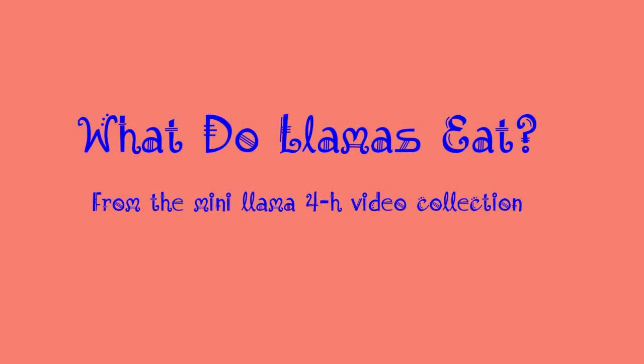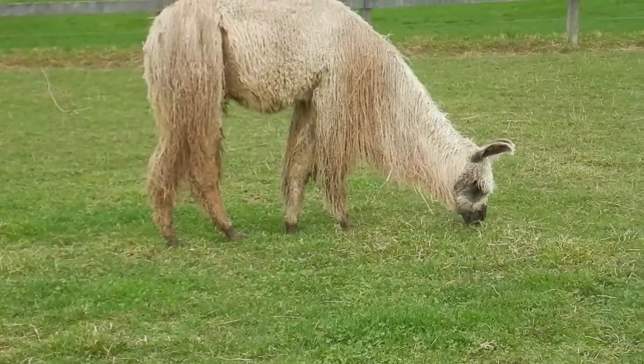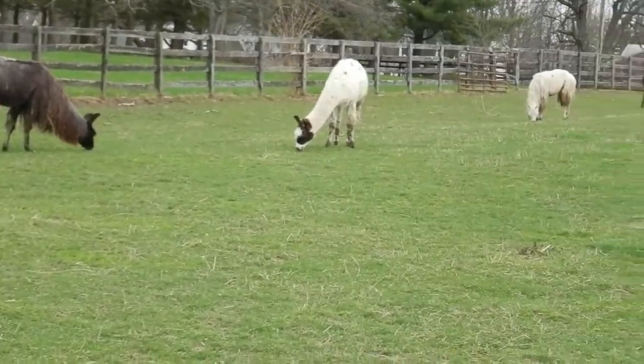What do llamas eat? This is the ideal setting for llamas to eat. They are herbivores, which means they only eat plants. They spend their days grazing on grasses in the pasture.